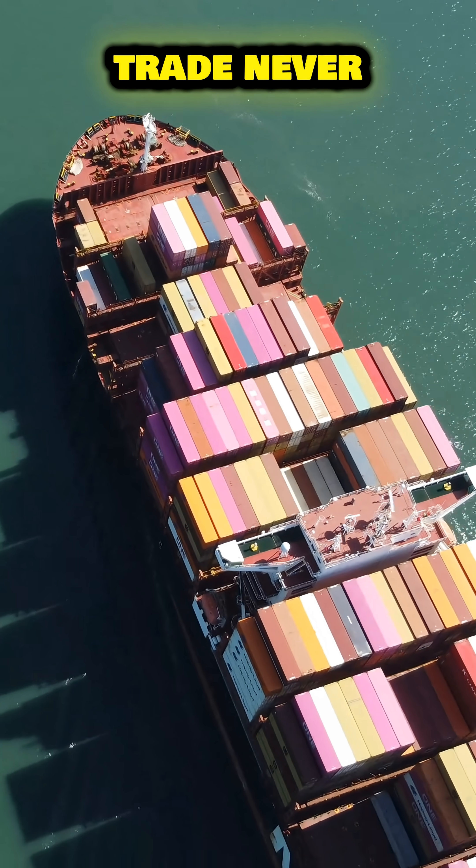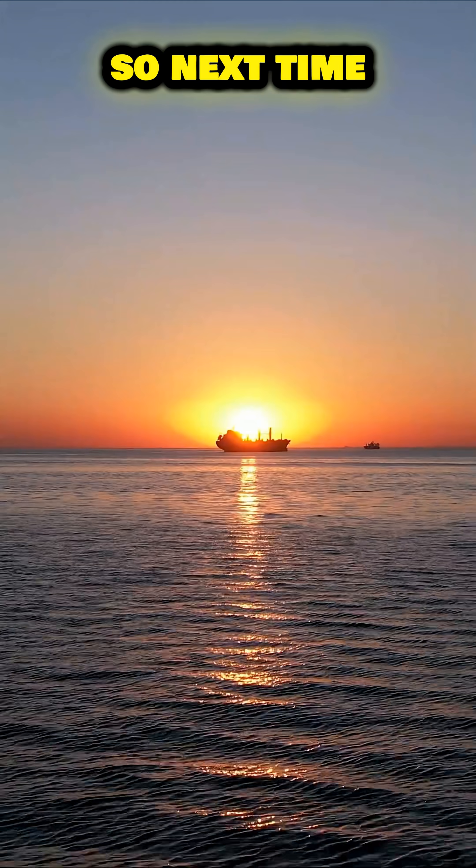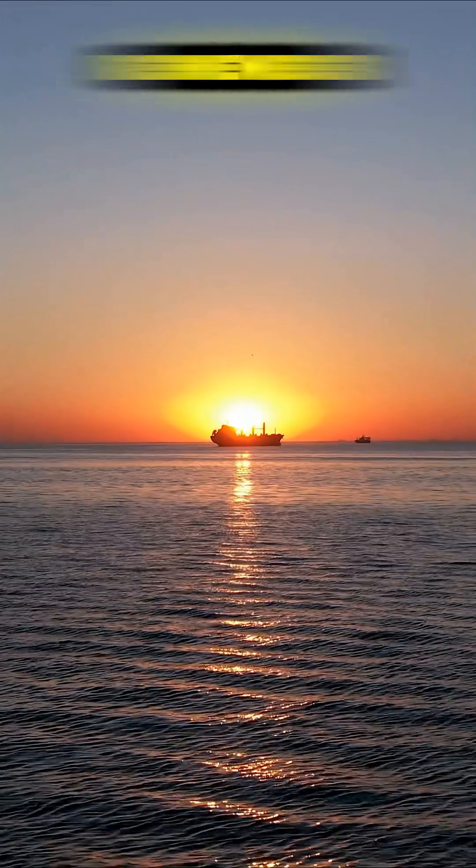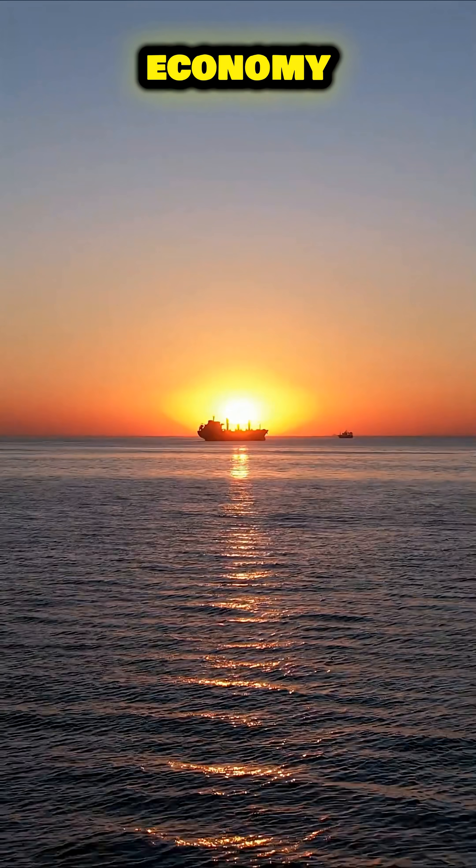Global trade never sleeps, and neither do the people who make it happen. So next time you spot one on the horizon, remember — you're not just watching a ship. You're watching the heartbeat of the global economy.